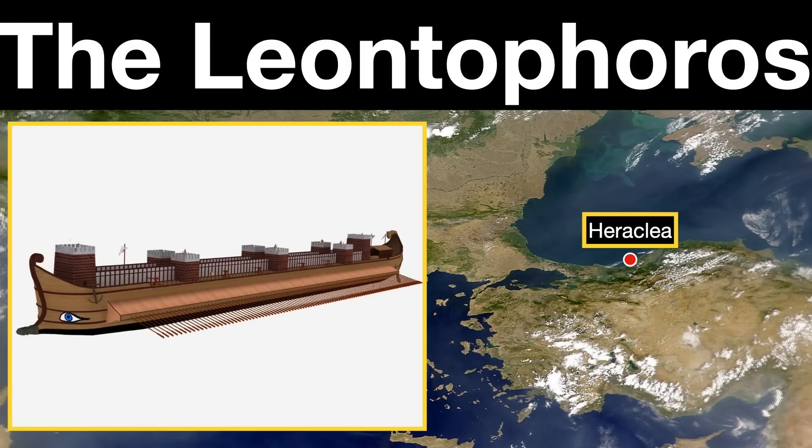Our next Hellenistic mega-weapon is a similar type of supership, the Leontophoros — or Lion Bearer — whose dimensions, like the Tesseractares, are likewise disputed. It was built for Lysimachus, another of Alexander's generals and one of the successor kings competing for control of his empire. This is actually the first of our Hellenistic superships chronologically, and our main source of information for it comes, like so much else from this period, from a later text — in this case written in the 9th century, quoting a fragment of a history of the city of Heraclea, written by a man named Memnon in the 1st or 2nd century.